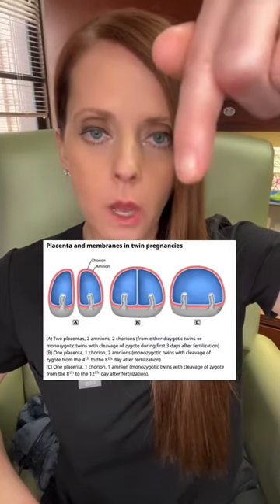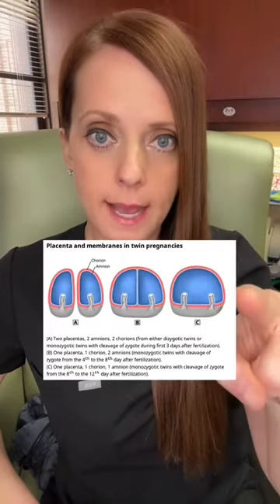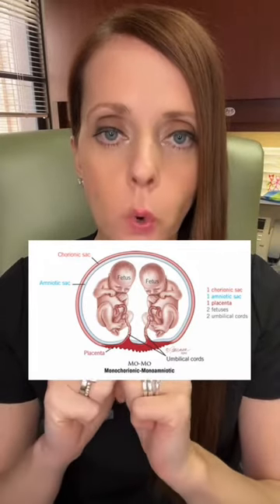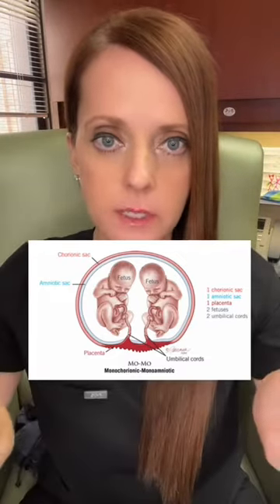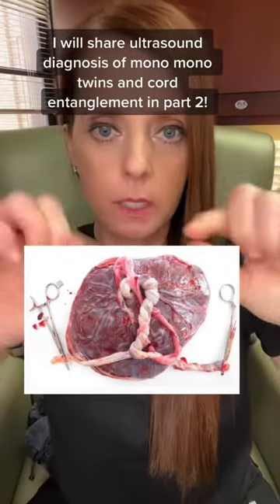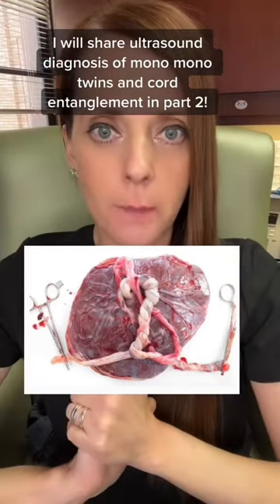One chorion, one amnion, one placenta shared by two fetuses within one amniotic sac. Here's another representation of mono-mono twins: one chorion, one amnion, one placenta, two fetuses with two umbilical cords attached to that placenta. The major risk is cord entanglement, where the umbilical cords get tangled because there is no dividing membrane separating the two fetuses. Here is an example after delivery — one placenta, two umbilical cords, and you can see how entangled and entwined those cords are.